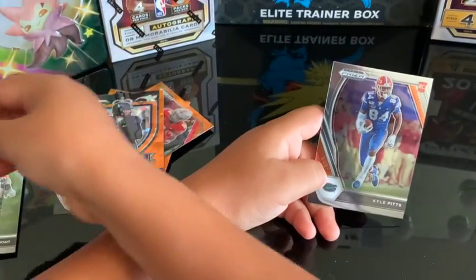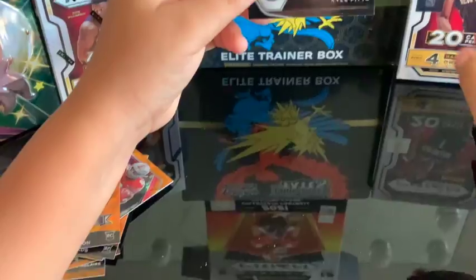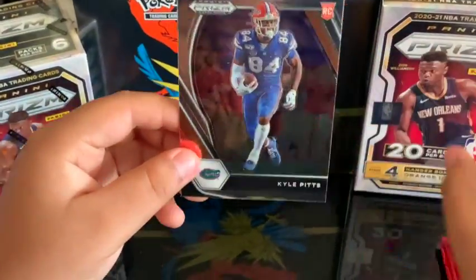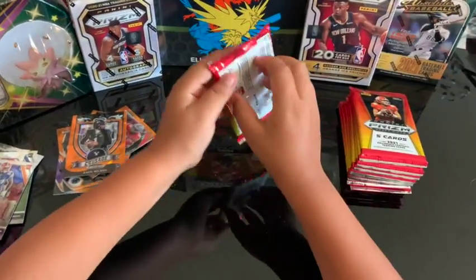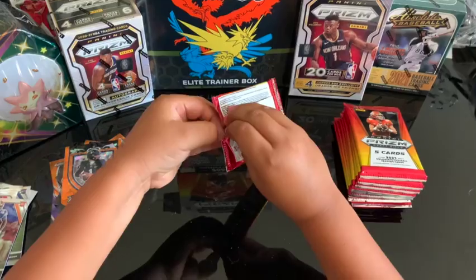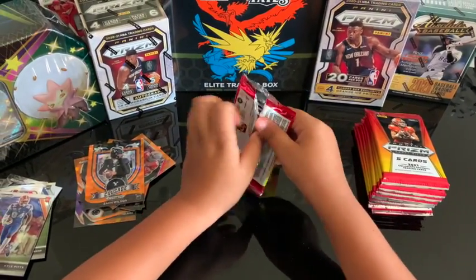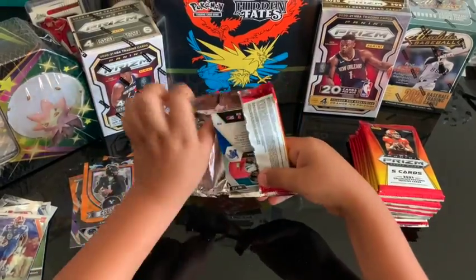All right, we'll keep that one to the side — that's a good pull. Then Kyle Pitts! Kyle Pitts, man. All right, cool — pack number four. Okay, so we don't have to worry about getting Trevor Lawrence because we already got him!